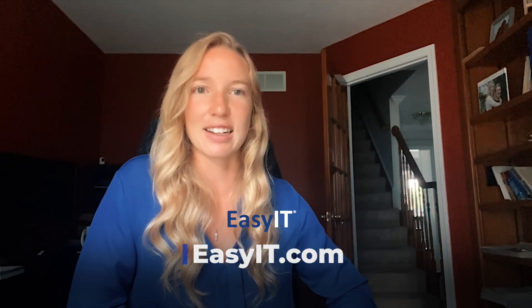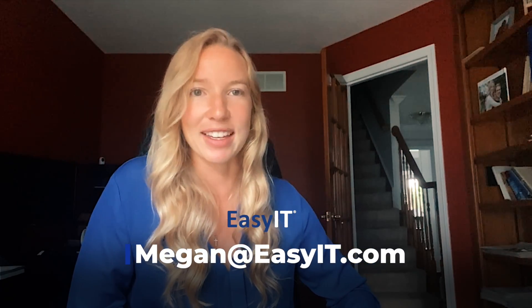This is a great tip. I hope it's super helpful for you and your team. For more information, go to easyit.com or reach out to me directly at megan@easyit.com. See you all next week.